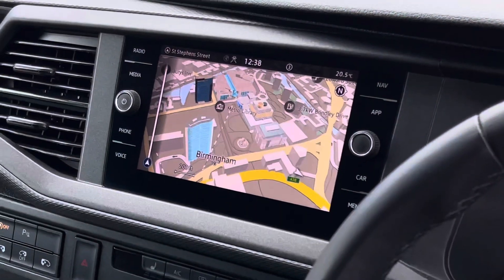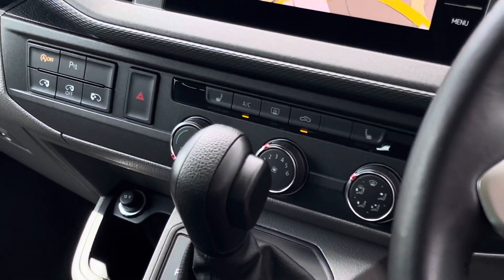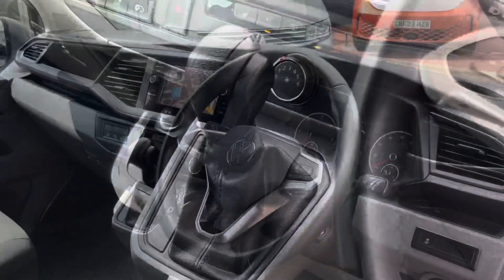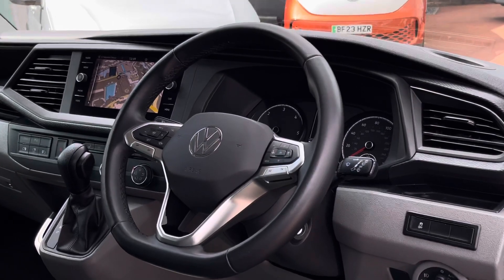This van also features an eight-inch colour touch screen multimedia system including DAB, as well as navigation. There are two front heated seats as well as climatic air conditioning. The driver also has access to a three-spoke multifunction leather finished steering wheel.